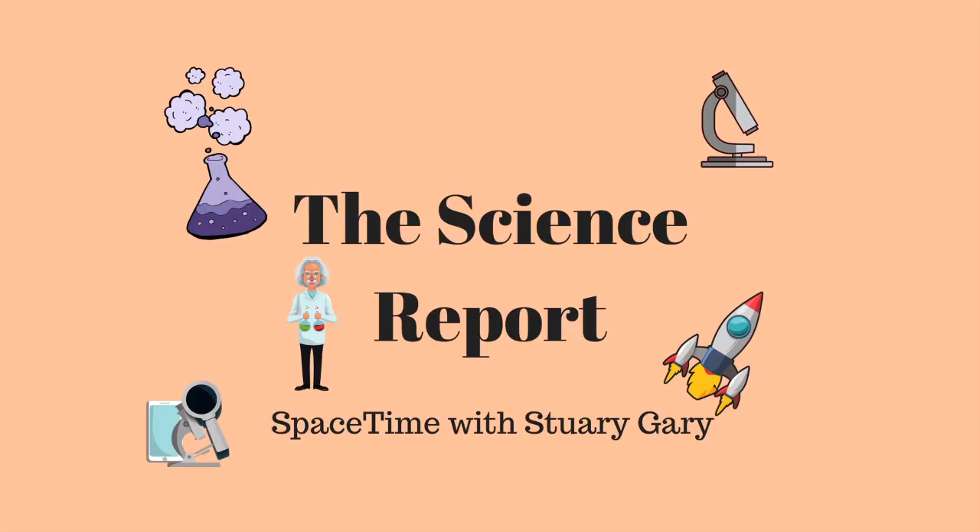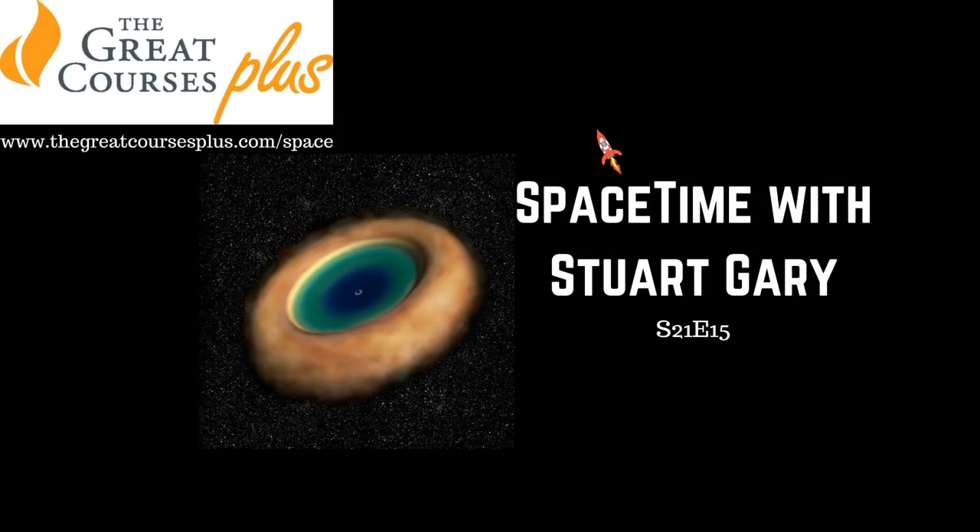That's Alex Zaharov-Reutt from IT Wire. You're listening to Space Time. I'm Stuart Gary. And that's the show for now.